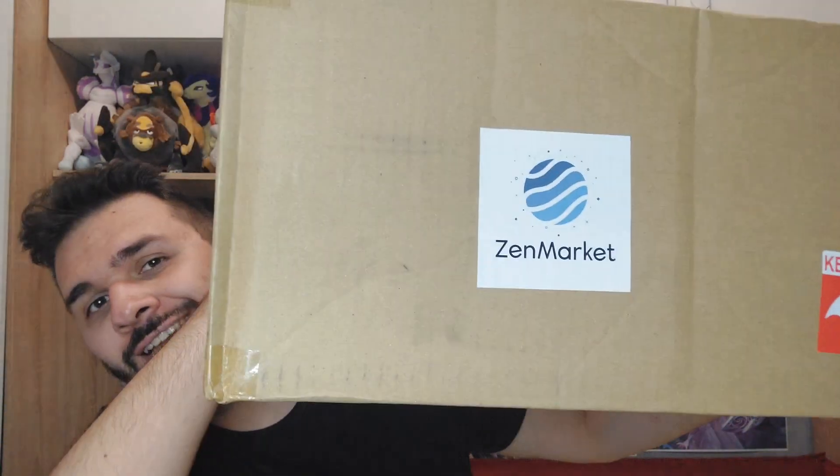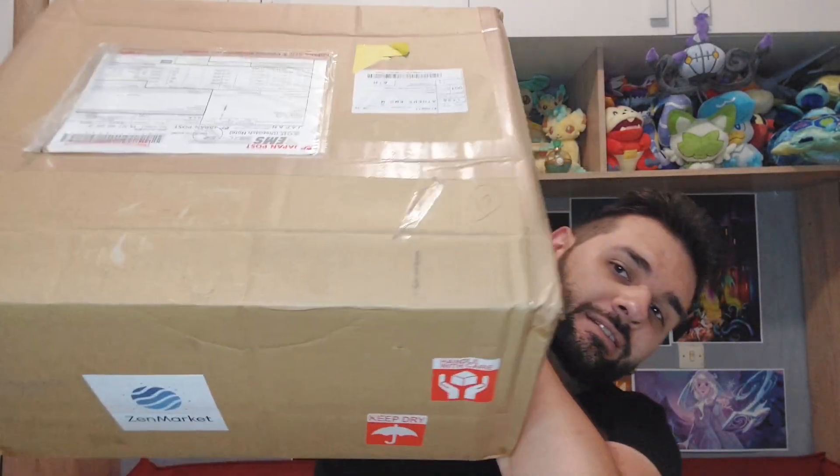Hello everyone! Welcome to Dreamer's Castle! Today I have some new plushies from Zenmarket. It's a pretty big box.